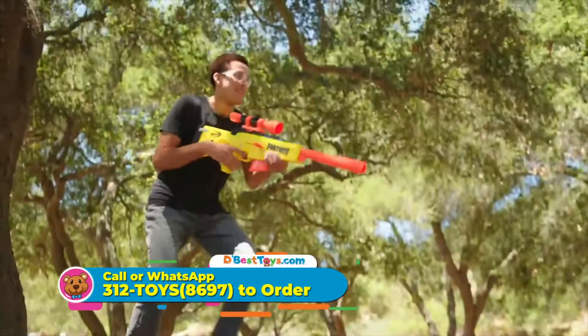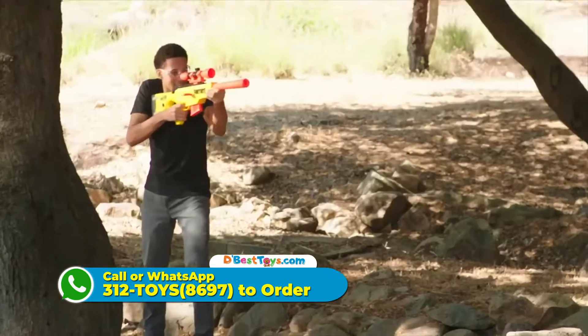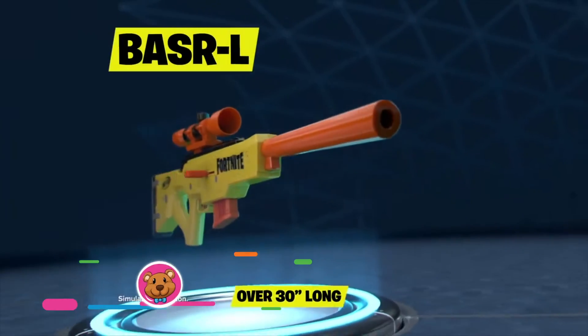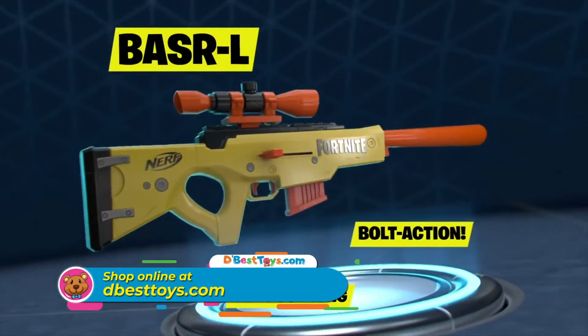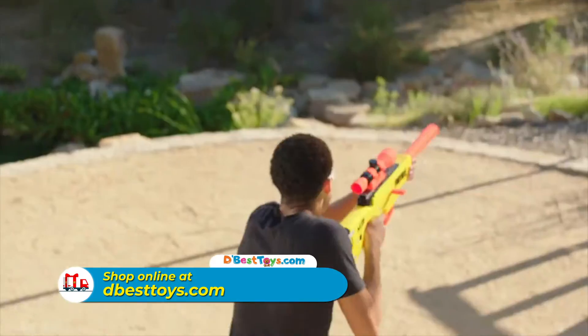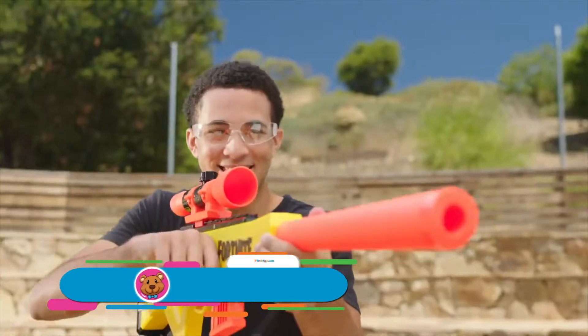Scope out the competition with the Nerf Fortnite BASR-L. It's the ultimate loadout for long-range battle. When every shot needs to count, take the blaster with bolt action and a six dart clip. Scope or no scope, you'll be at the top of your game.